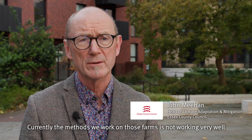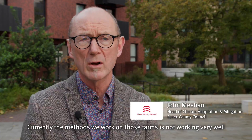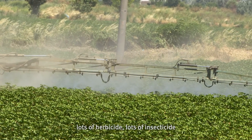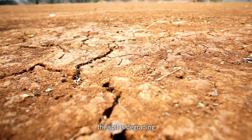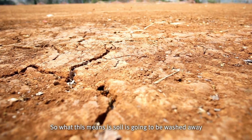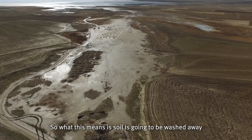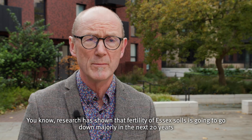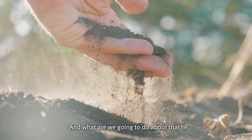Currently the methods we work on on farms are not working very well — we've got intensive farming, lots of ploughing, lots of herbicide, lots of insecticide, and the soil is degrading. This means soil is going to be washed away. Research is showing that the fertility of Essex soils is going to go down majorly in the next 20 years. What are we going to do about that?